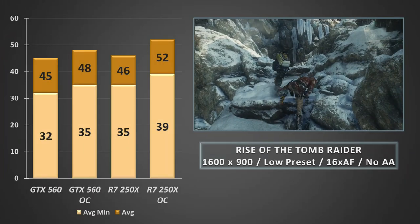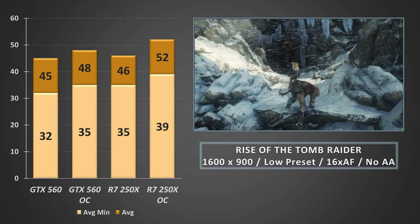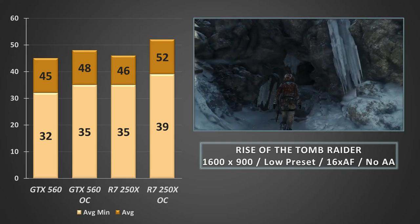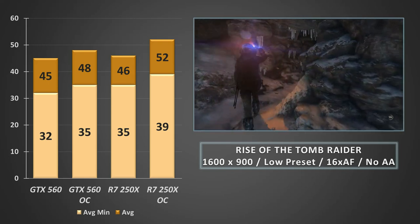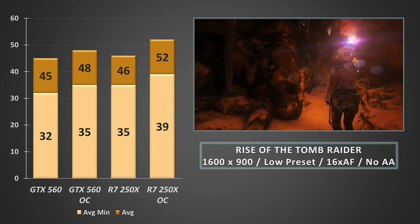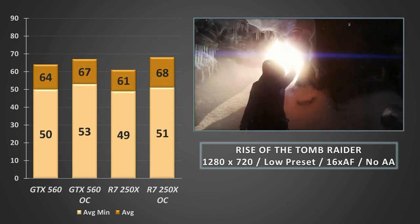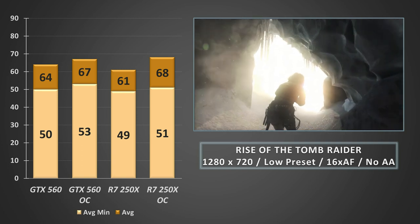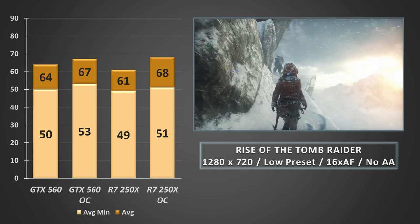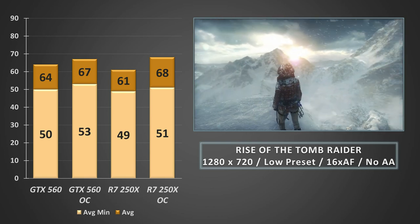Rise of the Tomb Raider can be punishing on older hardware at higher presets, but dropping it down to 900p on the low preset with 16x anisotropic filtering and no anti-aliasing, it was a much better story. We managed to keep above 30FPS on average minimums on both the GTX 560 and R7 250X, but the experience was notably more choppy on the Nvidia card, with the lows on the 250X floating around 40FPS rather than the 30FPS seen on the green card. Dropping to 720p at the same settings saw averages jump to well over 60FPS when overclocked, though at stock clocks the GTX 560 did manage to leapfrog the R7 250X.